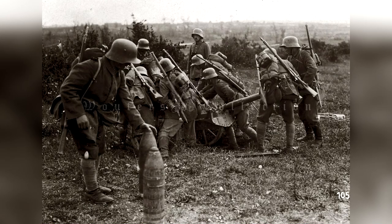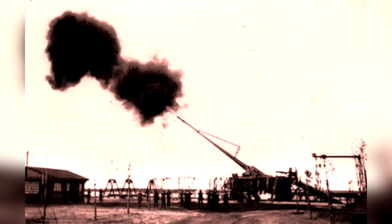During the First World War, the Imperial German Army was looking for ways to attack their enemy without putting their troops in danger, or in this case, to be able to fire upon a target not within sight.